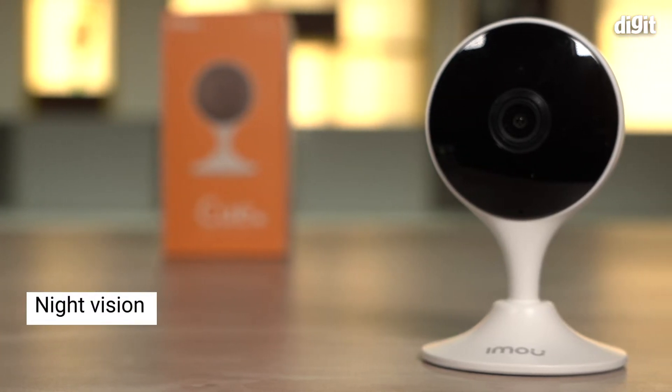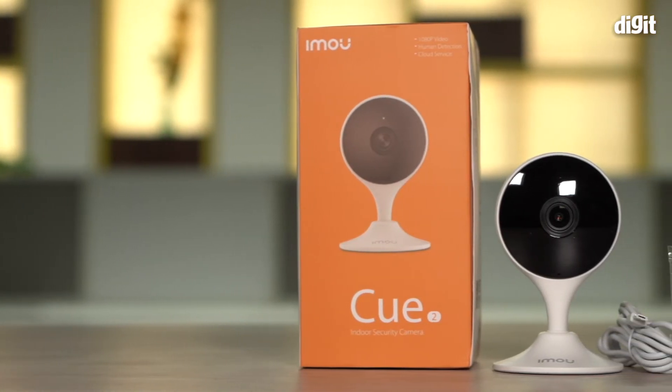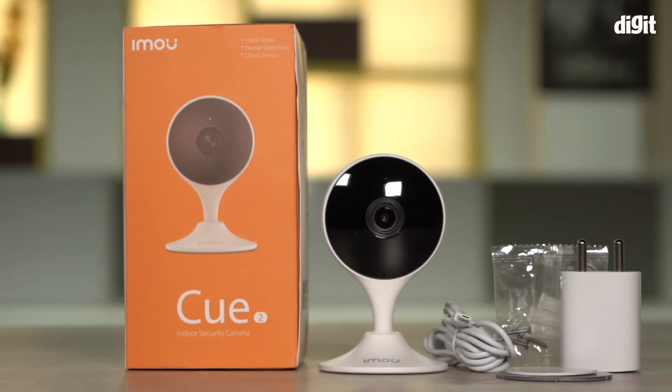It also comes with night vision with advanced IR algorithms that provide a clear picture even in darkness. And those are some of the key features of the IMO Q2 indoor security camera.